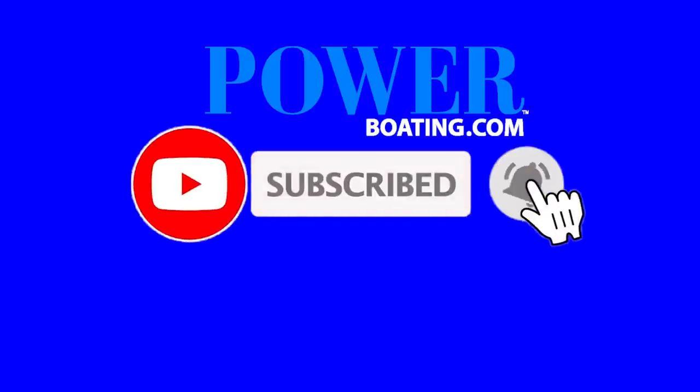Don't forget to like, comment, and subscribe to the Power Boating Canada YouTube channel down below for more amazing content.